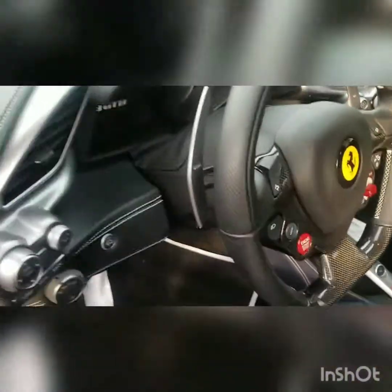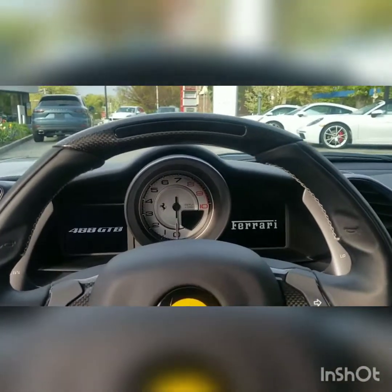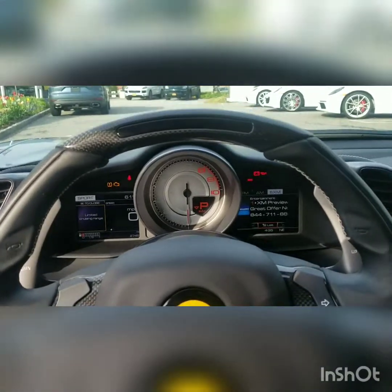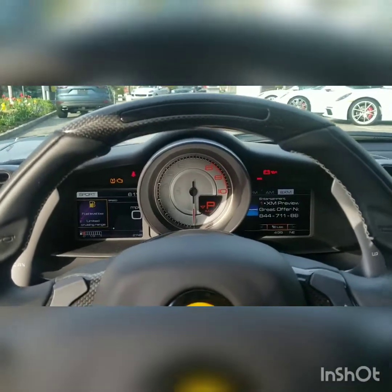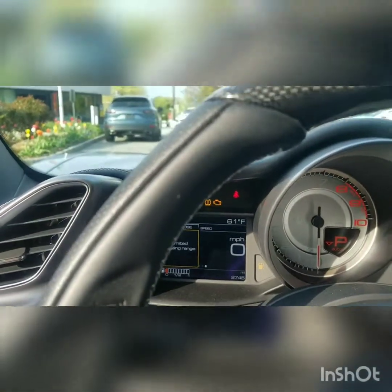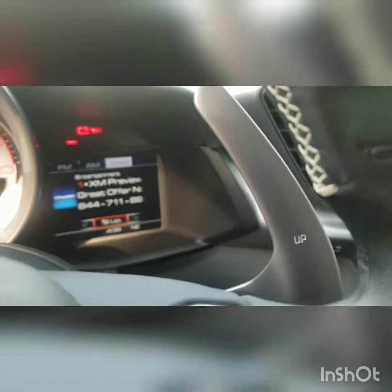Let's take a seat inside. This is your cluster — a center console cluster with two screens on each side, probably about five inches each. On this side it will tell you anything about vehicle information you'd like to know. Over here you have your media — navigation, reverse camera, etc.